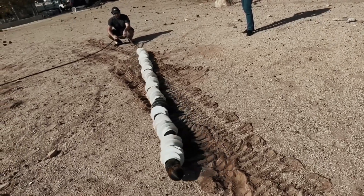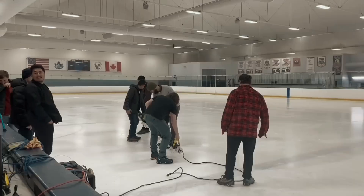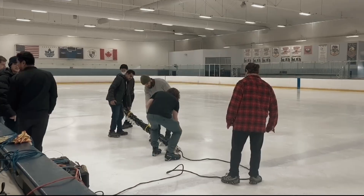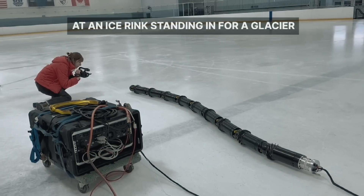It's composed of 10 identical segments that rotate, using screw threads for propulsion, traction, and grip. These individual segments can even act as propellers, allowing the EELS robot to explore its surroundings underwater.